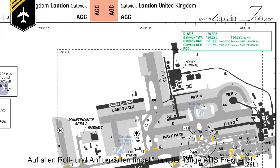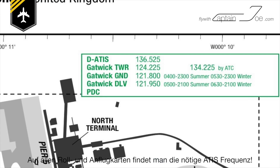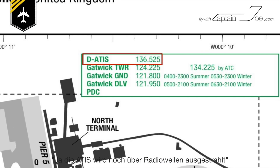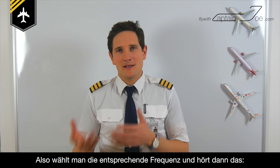The ATIS is a continuous broadcast of recorded aeronautical information at the airfield. On all airport ground and approach charts, you'll find the necessary ATIS frequency. The ATIS is transmitted via radio, so you tune in the appropriate frequency and then you'll hear this.